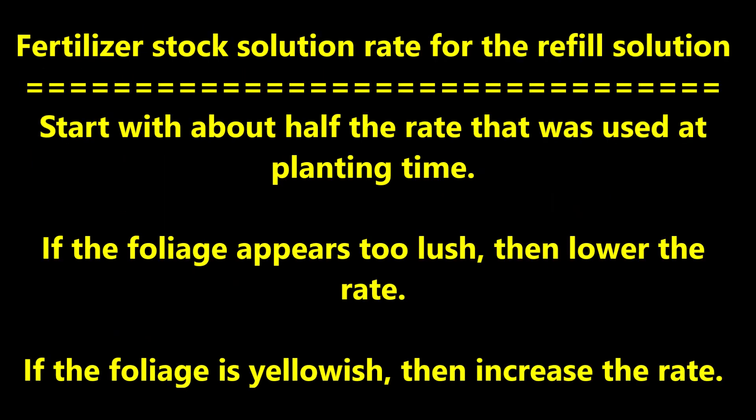Let's briefly address the fertilizer stock solution rate for the refill solution. Start with about half the rate that was used at planting time. If the foliage then appears too lush, lower the rate. If the foliage appears yellowish, increase the rate.